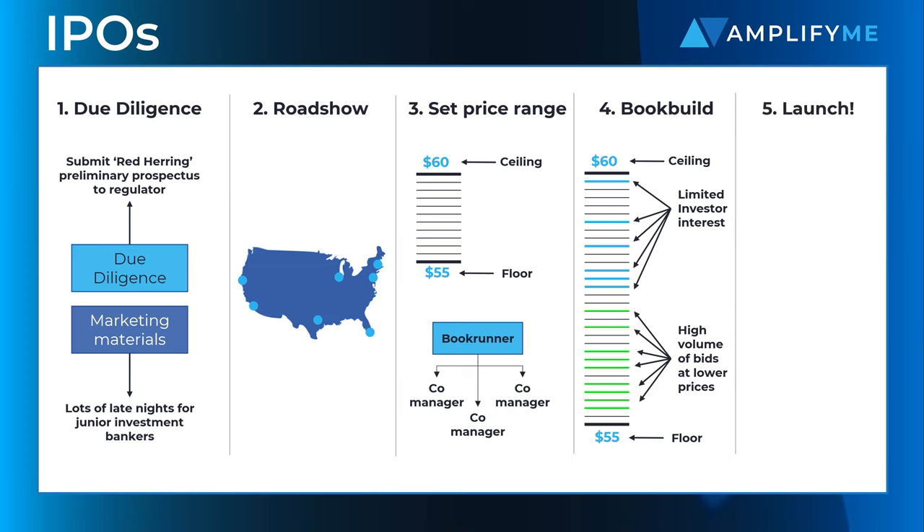If all goes well, the IPO launches and is well priced, with the company's share price increasing slightly in its first day of trading. A successful IPO also means a healthy payday for the underwriting banks, who can pocket up to 7% of all the proceeds of the IPO.